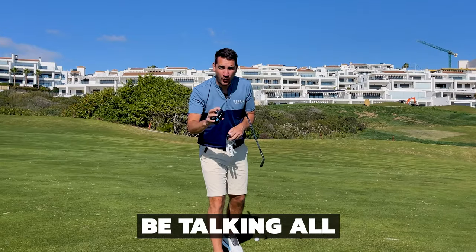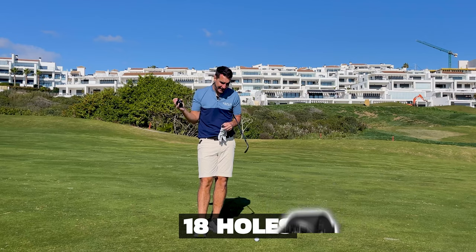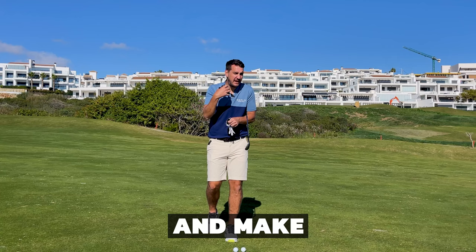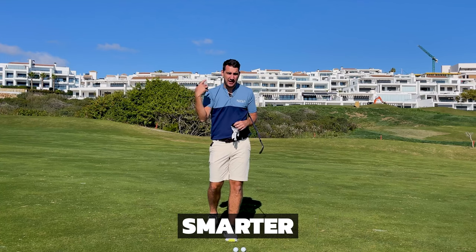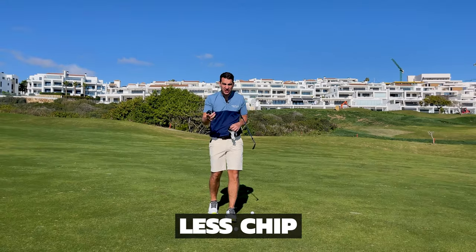In this video we're going to be talking all about course management, because there are so many scenarios throughout the 18 holes where we get decisions wrong. I don't think we could ever eradicate that, because even if we try and make the right decision at that time, hindsight will always prevail. But what we can do is learn from mistakes, get smarter, and become much better players — fewer chip shots around the green, less three-putts, maybe fewer three off the tees.